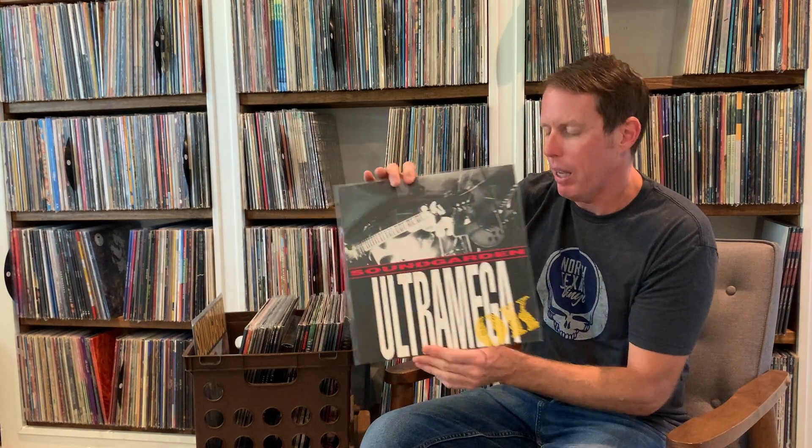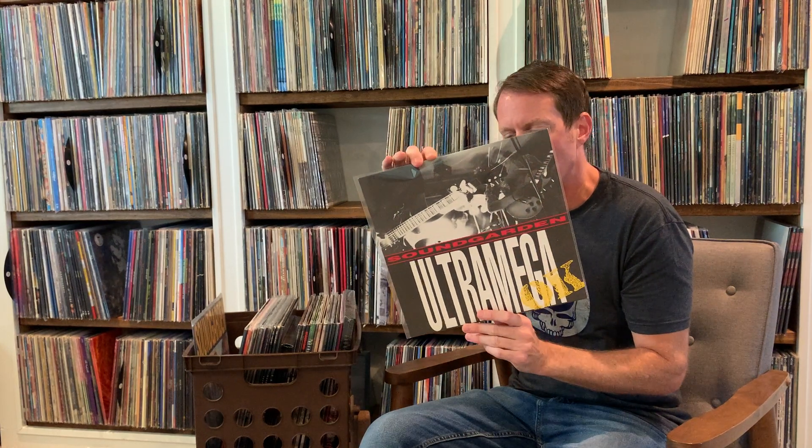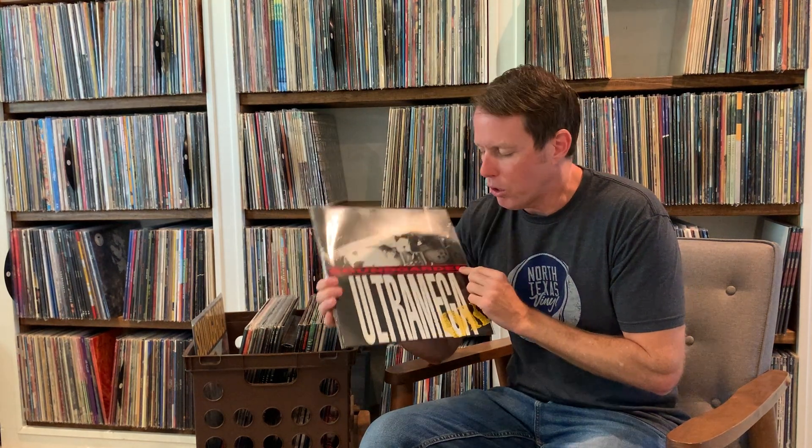Next up, Ultra Mega Okay. This is a really great release, one of their first full lengths. This is from 1988, so it actually predates Flower. Key tracks include All Your Lies — this is where Flower came from — and Incessant Mace, just a great track. Early, early alternative rock, early grunge if you want to call it that. A really great album as far as early Soundgarden is concerned.